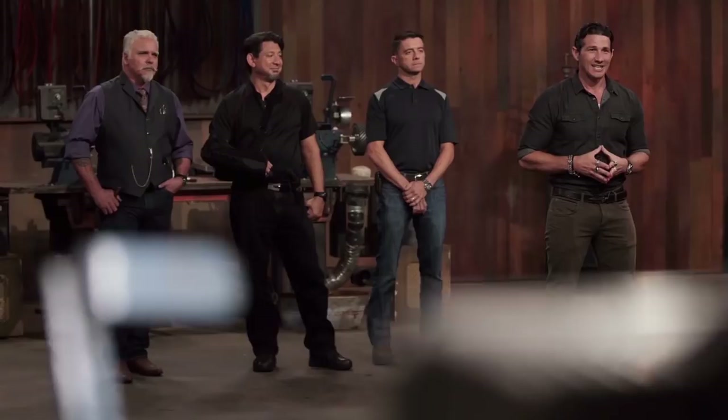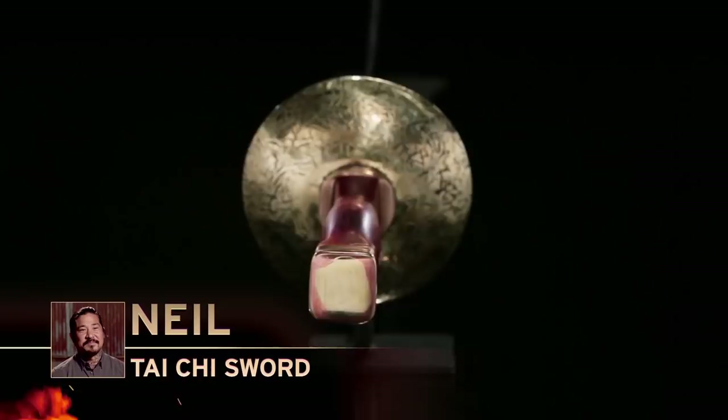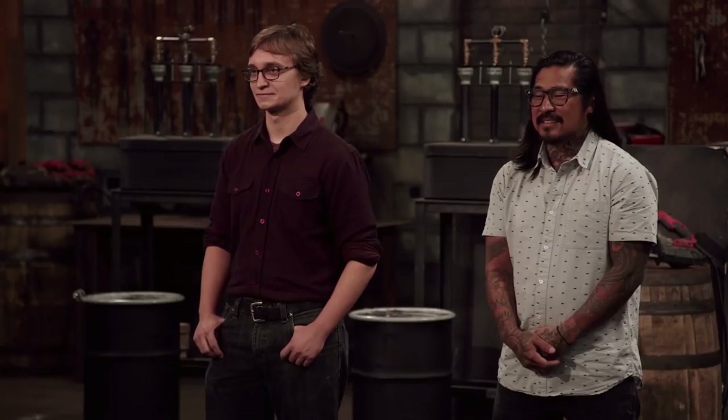Theo, Neil, welcome back to the forge. Theo, tell us about your blade. It went very well. I did an integral guard and pommel by forge welding on both of them. The blade's handle is relatively simple construction so that it can be beaten up. Neil, how'd it go for you? Same recipe as the last time I was here — go to the junkyard, get some stuff, because I didn't expect to make it this far. Well, gentlemen, up first is the strength test.